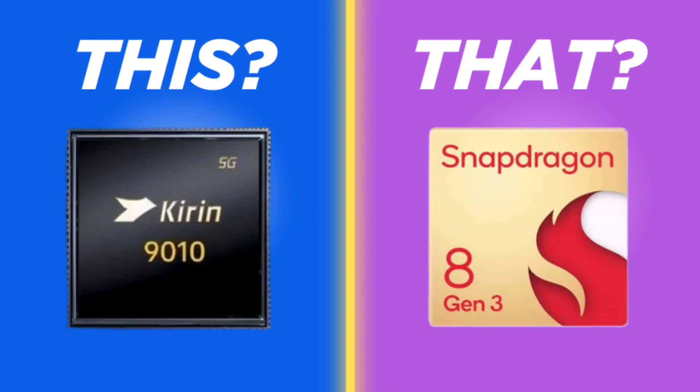The clock speeds of Kirin 9010 cores are nowhere near that of Snapdragon 8 Gen 3's. Even the power-efficient Snapdragon 8 Gen 3 core operates at a higher clock speed than Kirin 9010's middle cores. The Kirin 9010 is fabricated using a 5nm technology, whereas the Snapdragon 8 Gen 3 uses a 4nm fabrication process, resulting in better power efficiency. The Snapdragon chip also has a faster GPU.